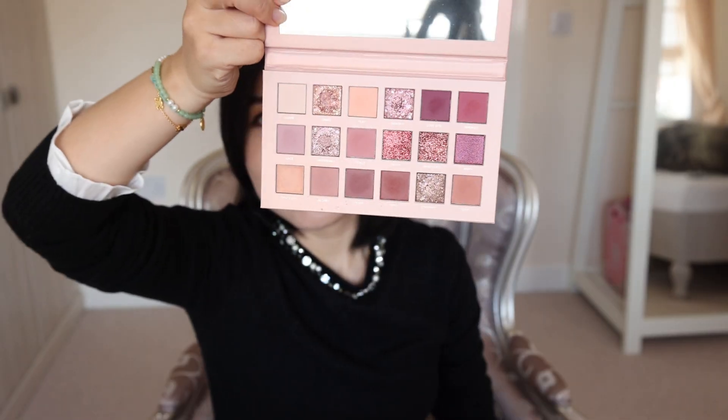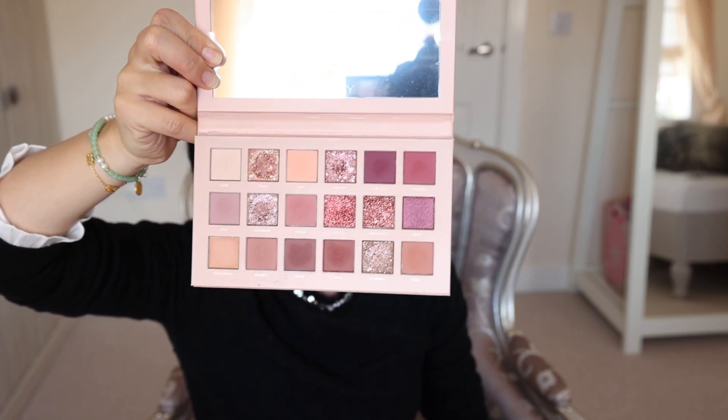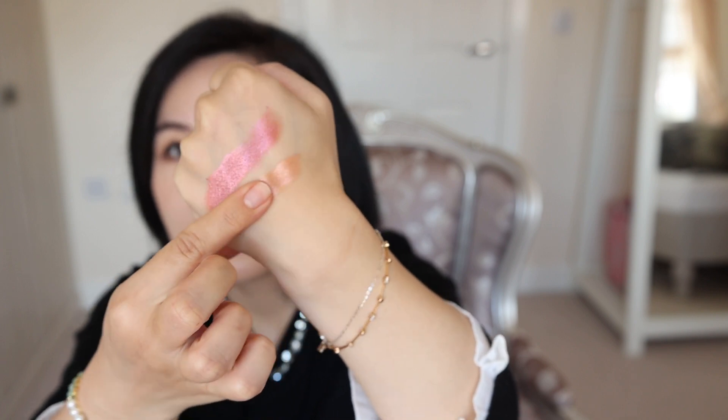I'm not sure if I can still use this one — it got a little bit patchy. And Huda Beauty — this was a very popular palette, I think it would still be popular now. It has mold — I don't know why — but I really like their shimmer colors. It's still so nice, look at this.